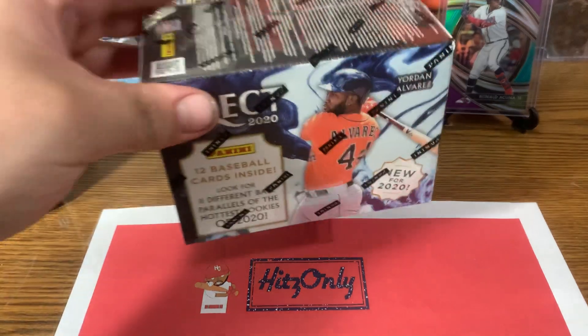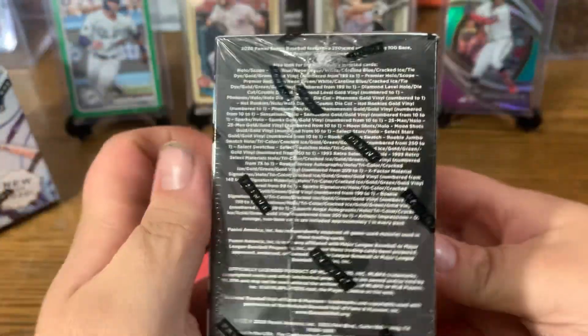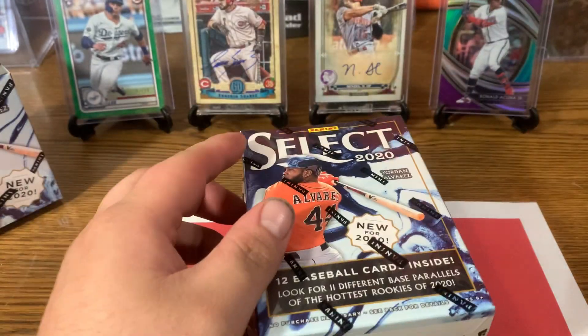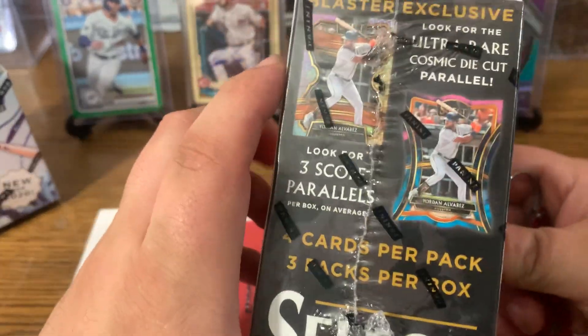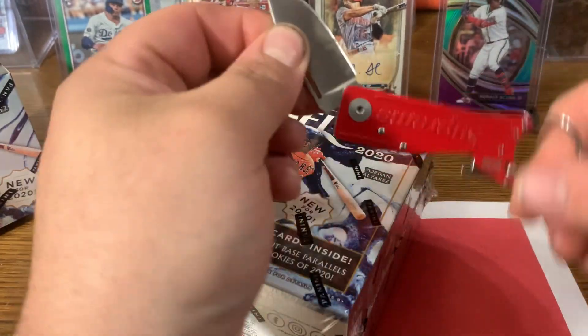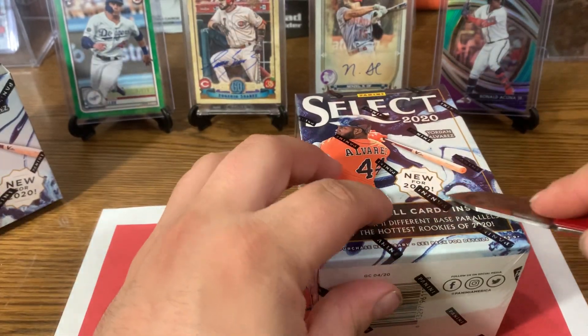We will get on to our Select. Show you guys some odds here — yes there are die cuts, cosmic die cuts. That'd be nice to pull. That is the cosmic die cut — could you imagine? Jordan Alvarez. Alright, without further ado, let's rip the Select.